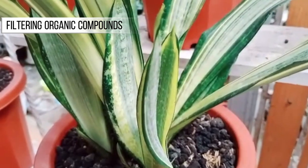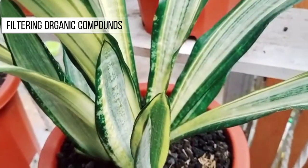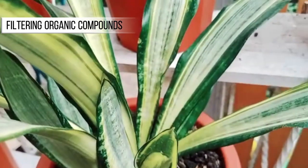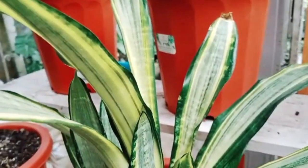Filtering Organic Compounds: Sansevieria can also help remove volatile organic compounds like ammonia from the air. These compounds can come from household cleaning products and cause respiratory irritation.